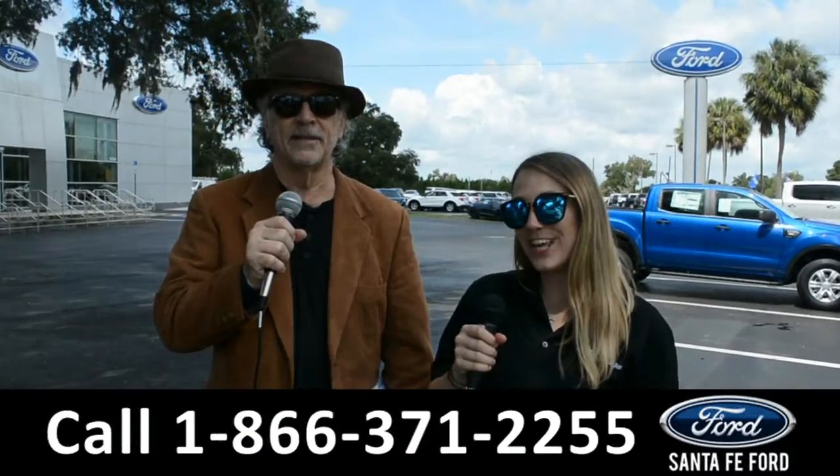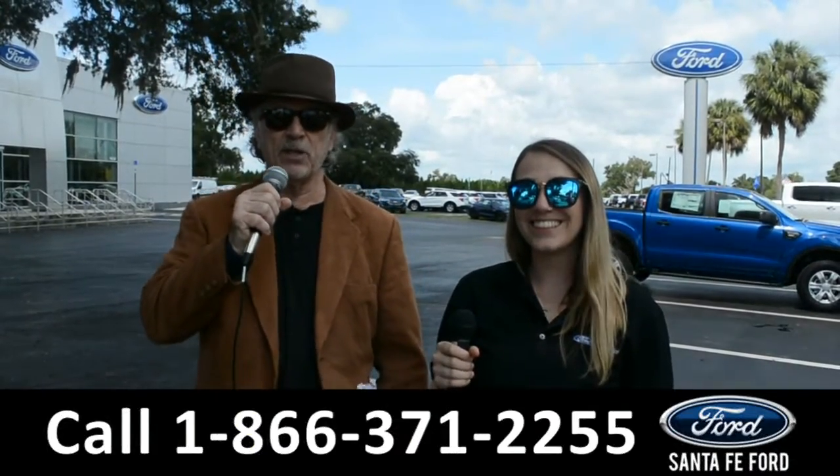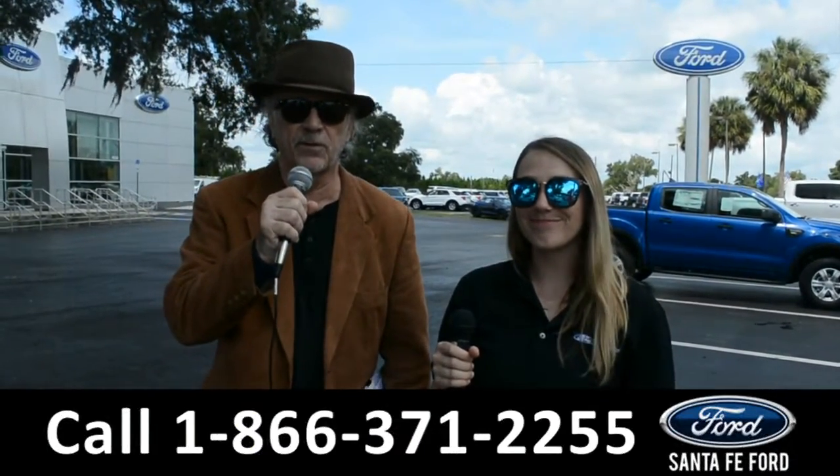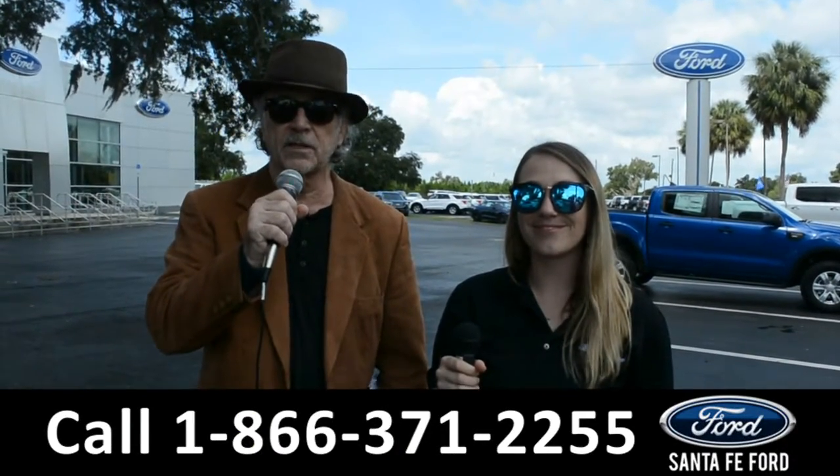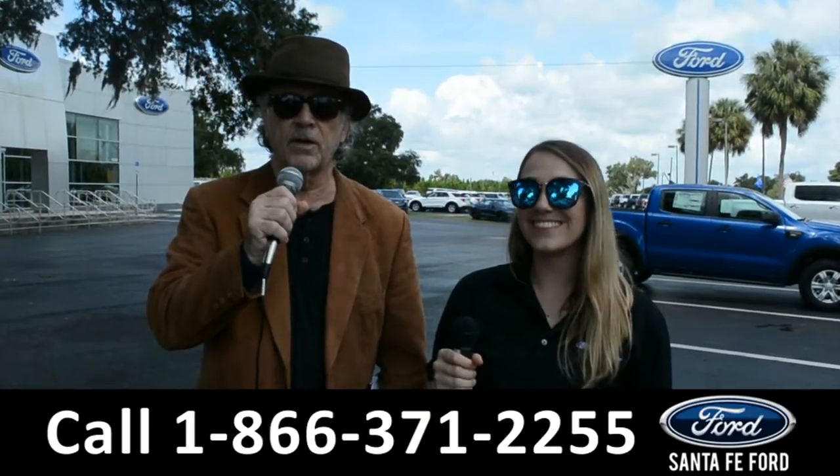Hey, this is Randy and this is Julia. SantaFeFord.com, the used car super center near Gainesville, Florida — I-75 exit 399. Right now, stay tuned as Julia is going to give us a closer look at one of our used vehicles.